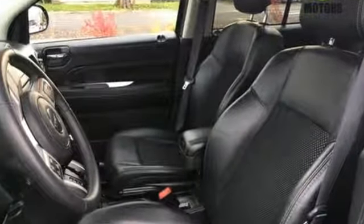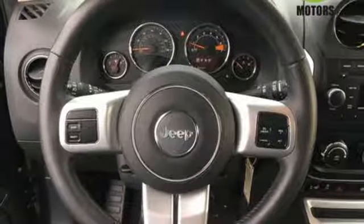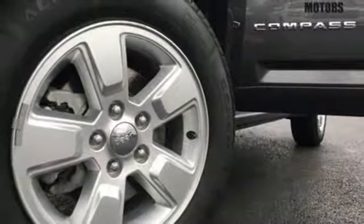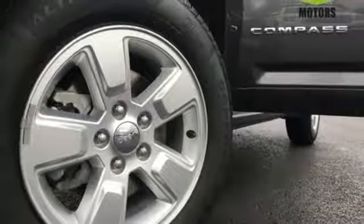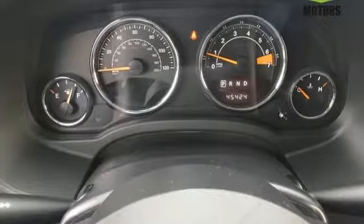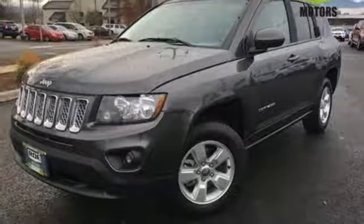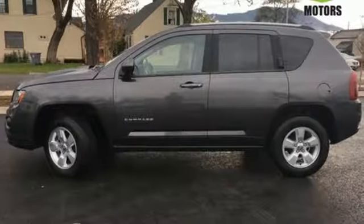This Jeep is rugged enough to cater to your wild side and practical enough to get you through your everyday. With a rear liftgate revealing 53.6 cubic feet of cargo area with the seats flat, there is no need to leave anything behind. The stylish interior offers you endless entertainment options, all safely delivered and controlled through Uconnect.